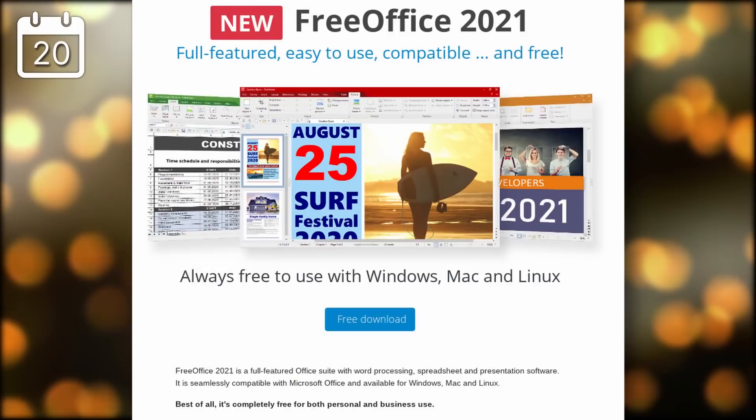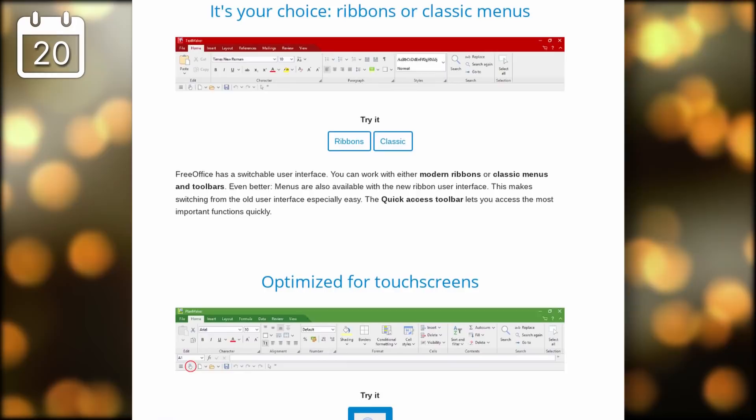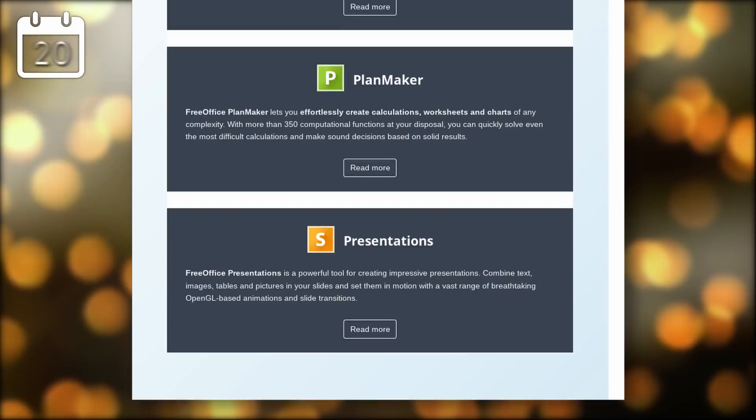A new version of FreeOffice was released. It's a free-of-charge office suite that is not open source but is available for Linux, macOS, and Windows. The new release is supposedly seamlessly compatible with Microsoft Office file formats both new and old, and contains three applications for word processing, spreadsheets, and presentations. It supports both a ribbon UI and a more old-school menu system. If you want to try it, it has RPM, DEB, and archive formats on their website.